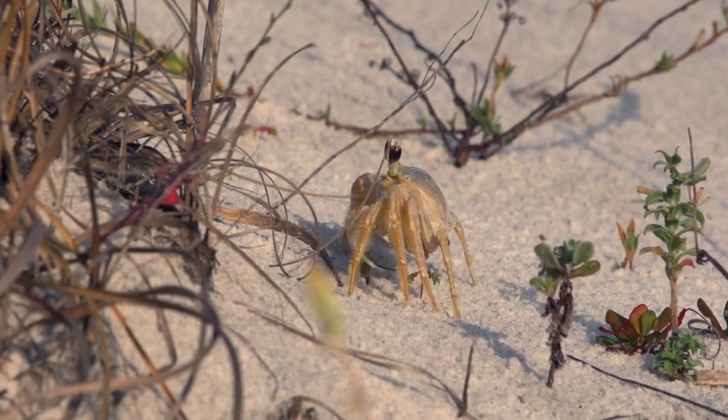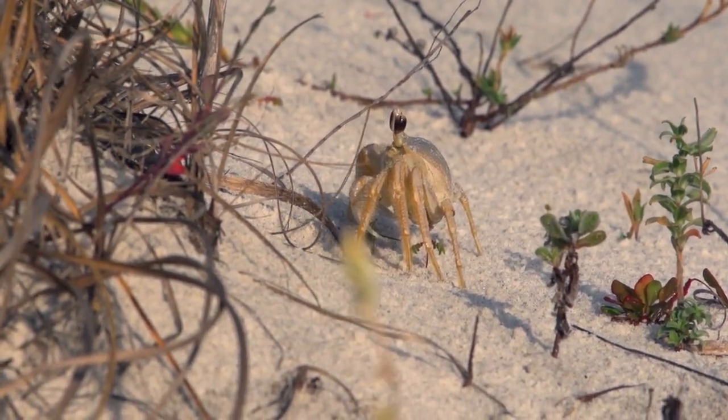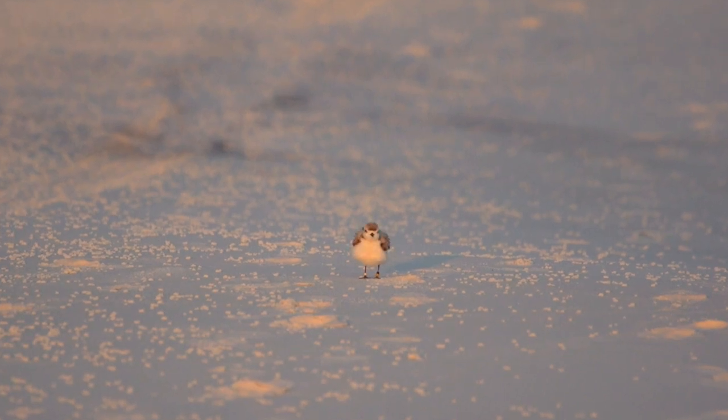These guys are part of this dune system — they've adapted to dunes, they've adapted their food habits to take advantage of what's grown by dune habitats. They're part of the diversity of life in these really unique ecosystems.